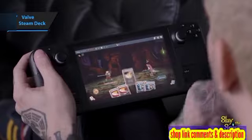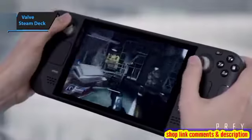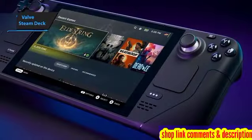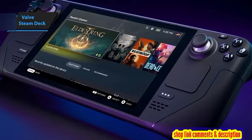The Steam Deck gaming handheld is a unique creation that doesn't aim to replace gaming PCs, but rather serves as an alternative to consoles like the Nintendo Switch. The Steam Deck stands out with its larger size and more potent capabilities.